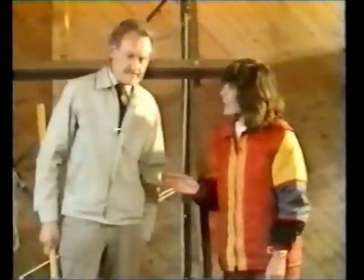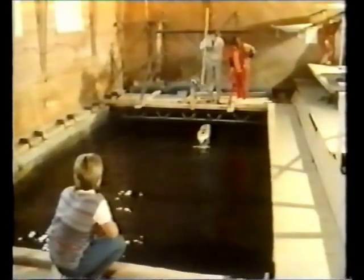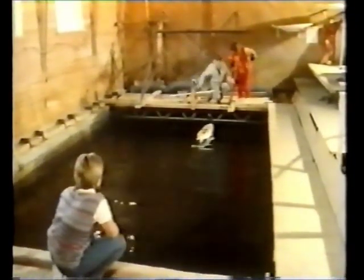A rowing boat would drift like that. But this one moves against the waves also. Let me see. Now that is incredible — it really got some speed up there, didn't it?